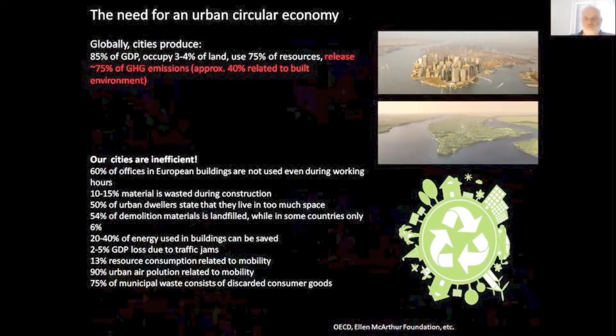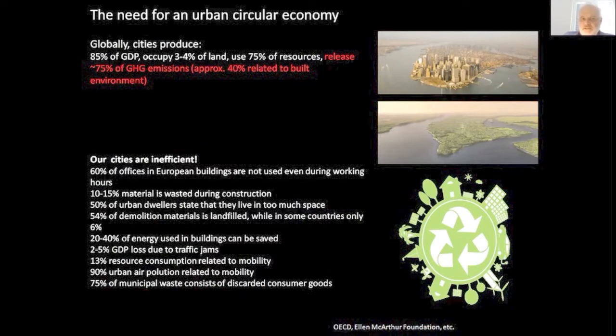We had several so-called 100-year floods happening every 10 years. With Ata, we now know there was also a failure of risk warning systems, but even when they would have worked properly, the damages to the infrastructure would have been tremendous anyway. When we talk about urban systems, cities produce approximately 85% of our global GDP, occupy just 3 to 4% of land, use 75% of all resources, and produce also 75% of the greenhouse gas emissions, with approximately 40% related to the built environment.